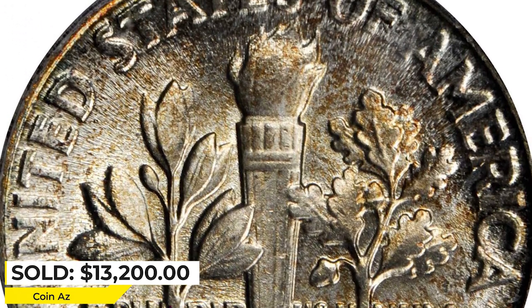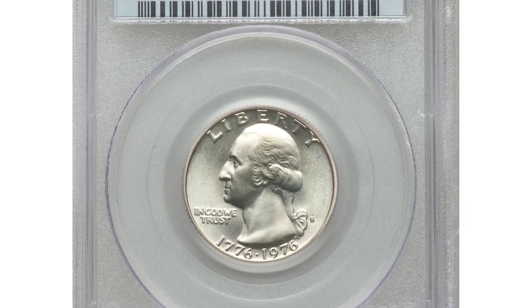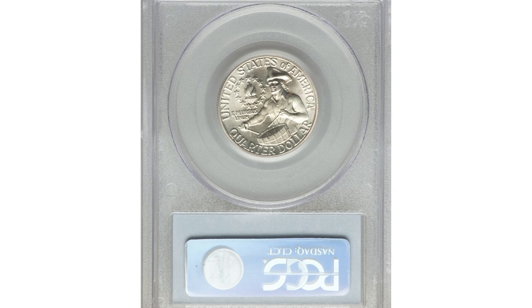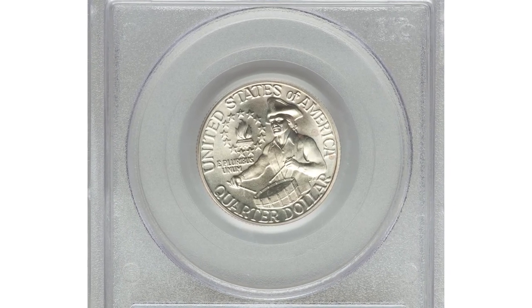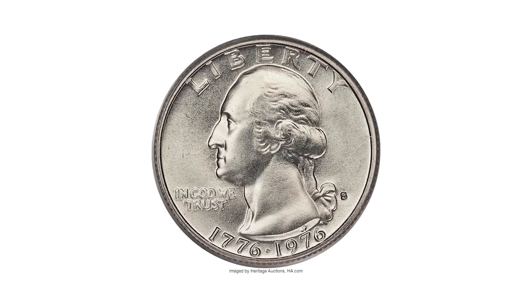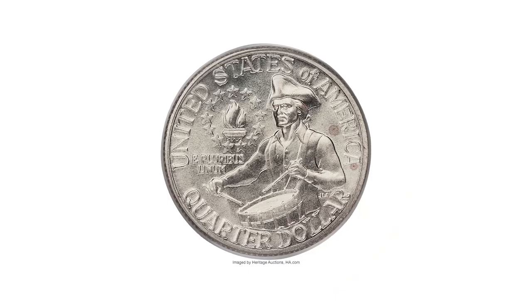Here is a 1976-S Bicentennial quarter in MS69 condition. Even under magnification, the exquisite preservation of this modern silver-clad piece is highly impressive. The subtlest hints of champagne patina are seen on the obverse, while the reverse is essentially untoned.